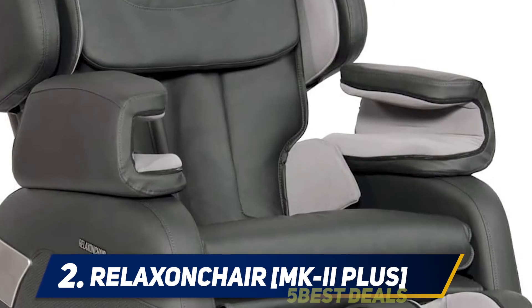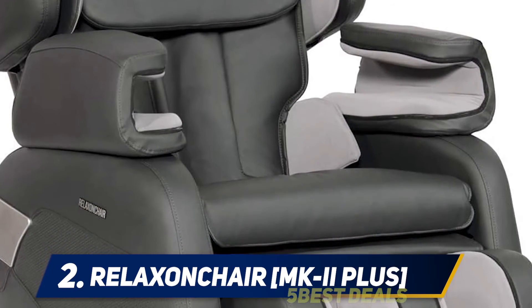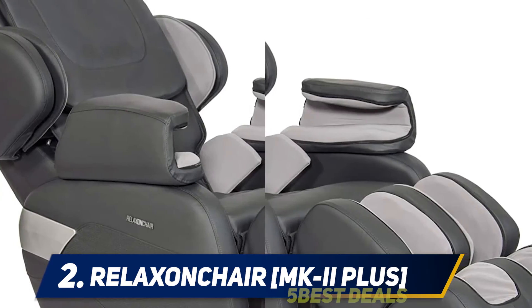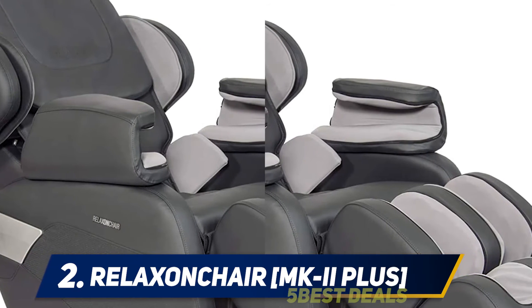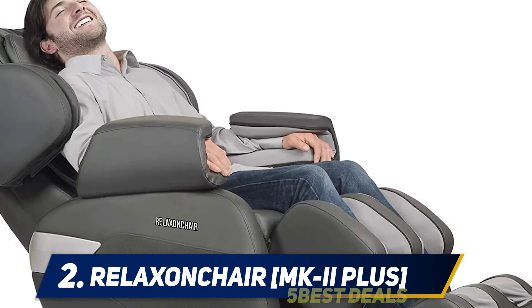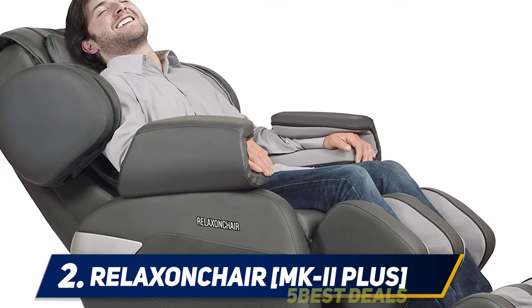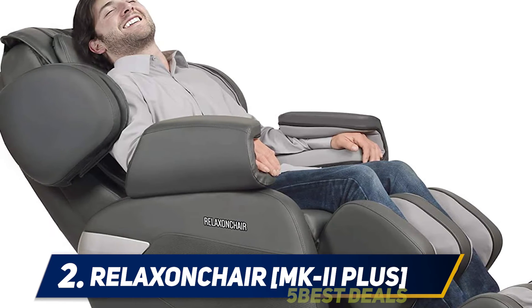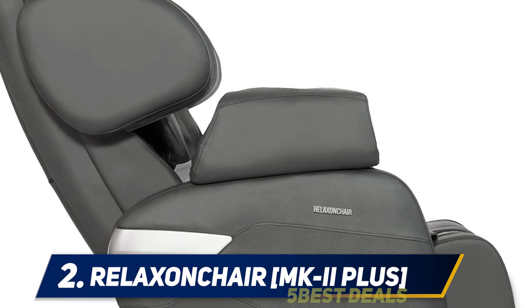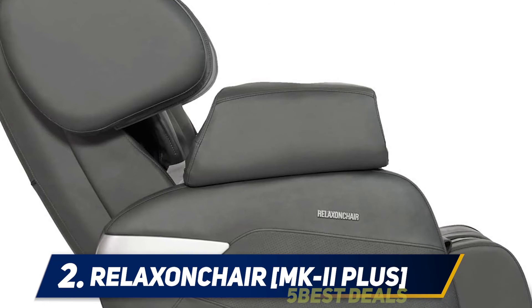A heated massage will relieve your lower back muscles and help with any back pain. Another exciting feature is the spinal decompression massage program. The airbags of the MK-2 massage chair pin your body in place and then move you so your legs and back muscles are properly stretched. This leads to an enjoyable massage experience and a perfect posture.